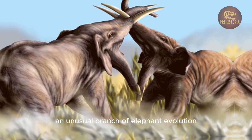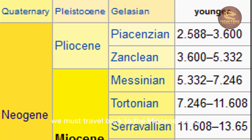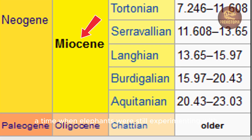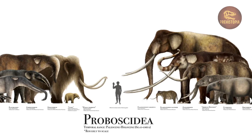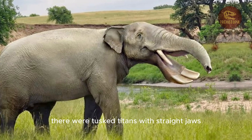To understand Platybelodon, we must travel back to the Miocene epoch, 23 to 5 million years ago, a time when elephants were still experimenting with form. Proboscidians, the order to which elephants belong, were once far more diverse than they are today. There were tusked titans with straight jaws and elephantine creatures with downward-curved teeth.